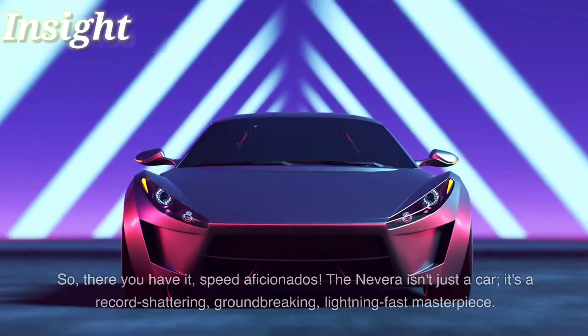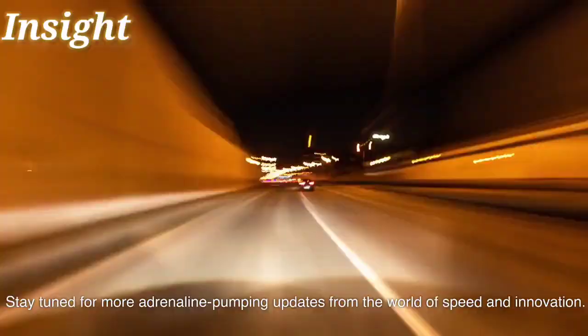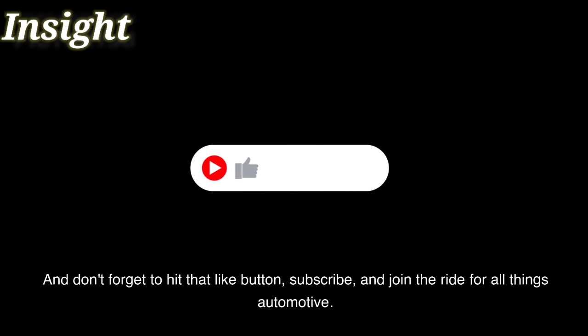The Nevera isn't just a car. It's a record-shattering, groundbreaking, lightning-fast masterpiece. Stay tuned for more adrenaline-pumping updates from the world of speed and innovation. And don't forget to hit that like button, subscribe, and join the ride for all things automotive. Vroom on!